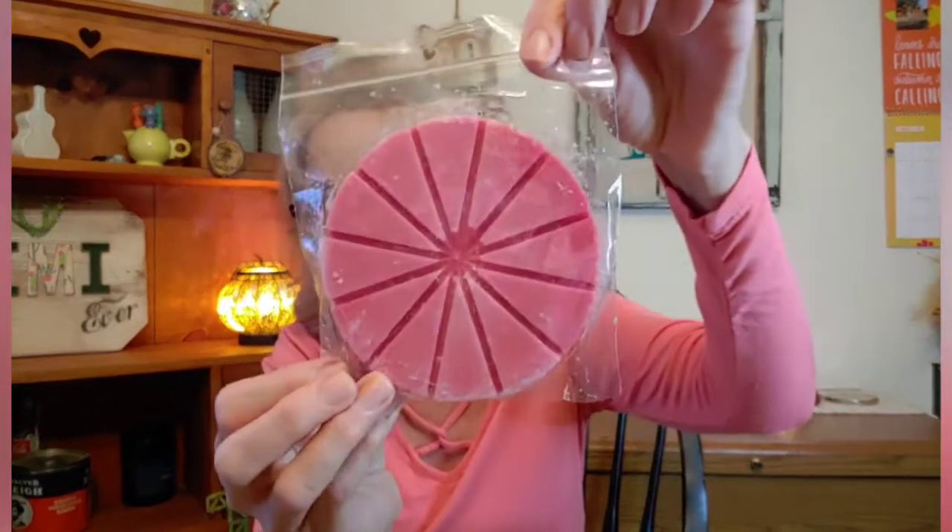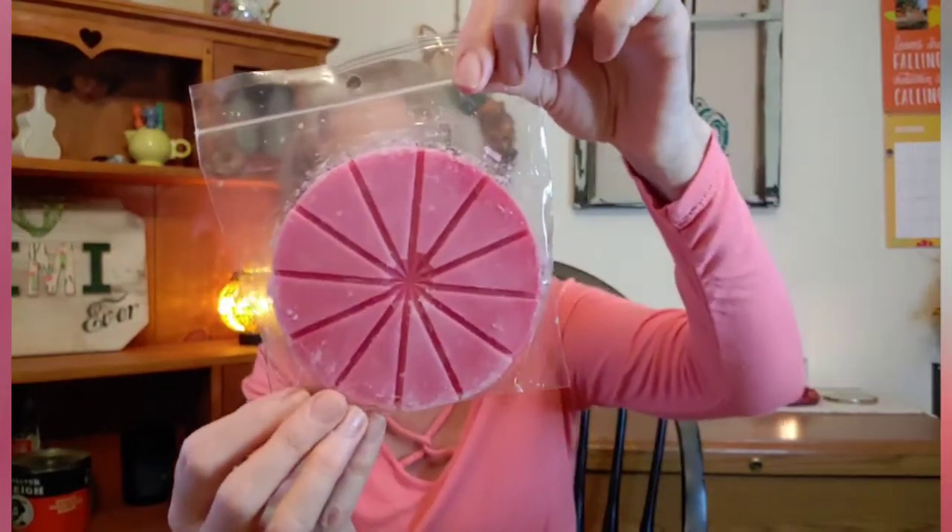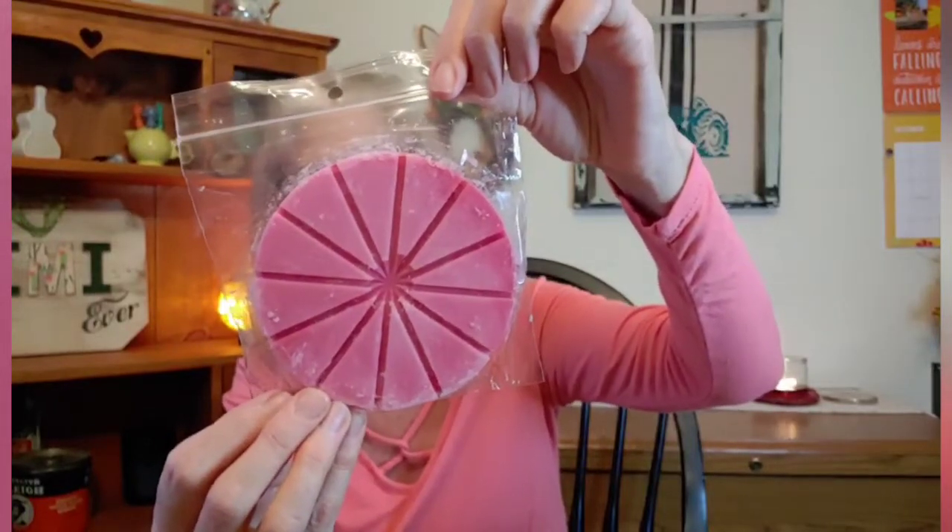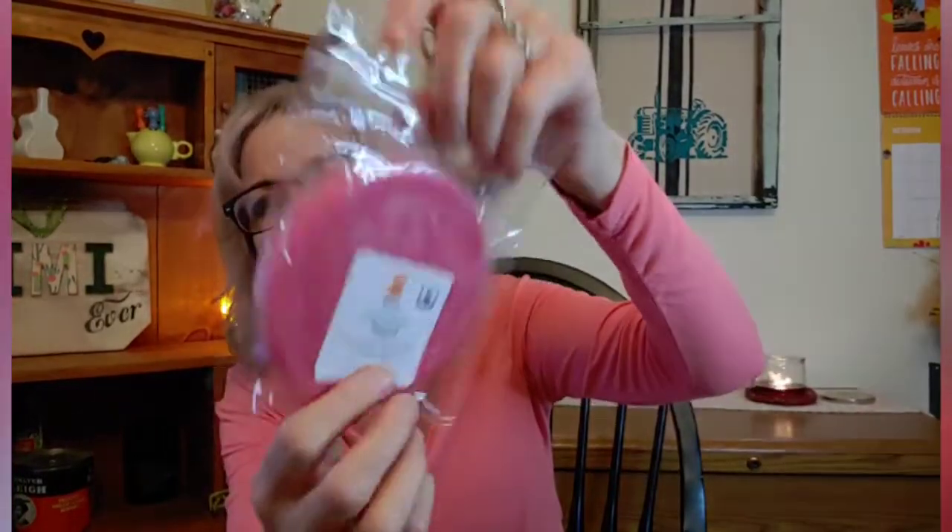And then from Sensationals, returning from last time, I have Pumpkin Apple Muffins. And then from Wax-a-Dense, we have this pretty little snap bar wheel called Vineyard. It's Plump Merlot, Cabernet, and Zinfandel Grapes. We're going to warm that one.